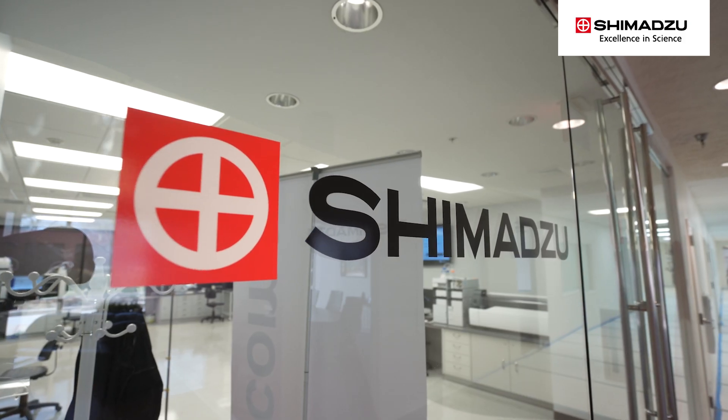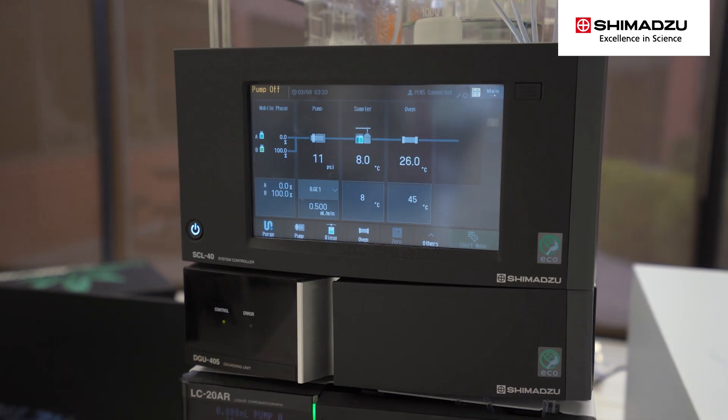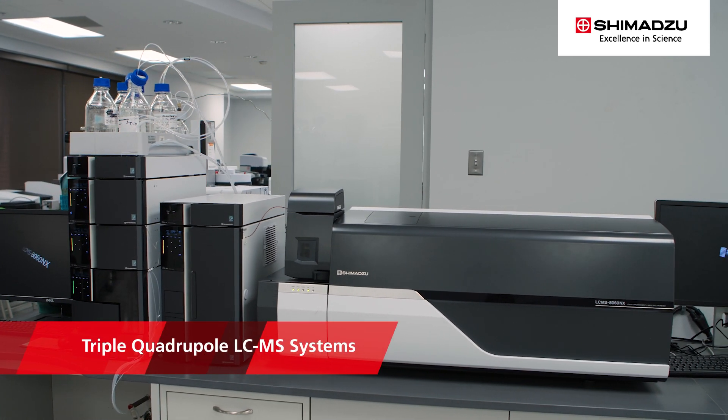To help support advancements in PFAS research and testing, Shimadzu collaborates with many organizations and has vetted some standardized methods. Shimadzu offers multiple instruments to support PFAS analysis.